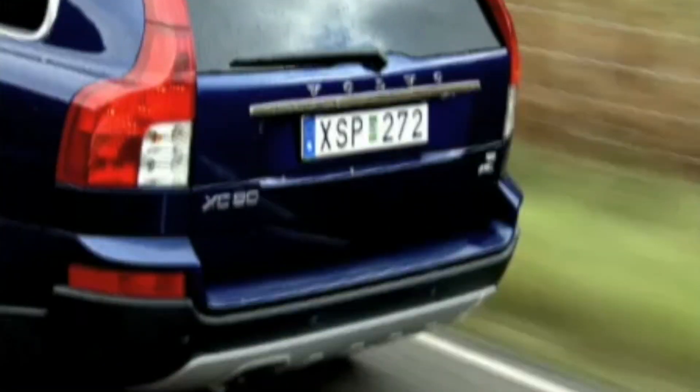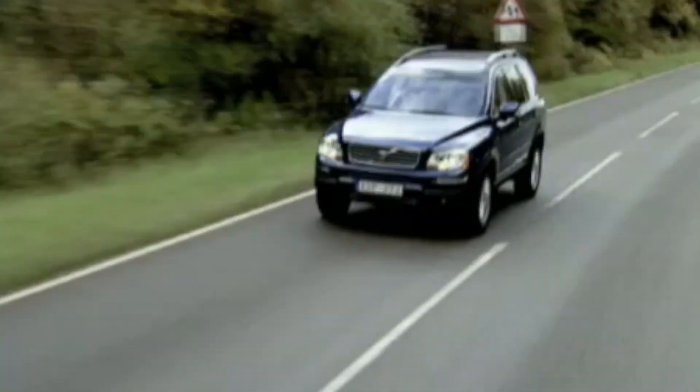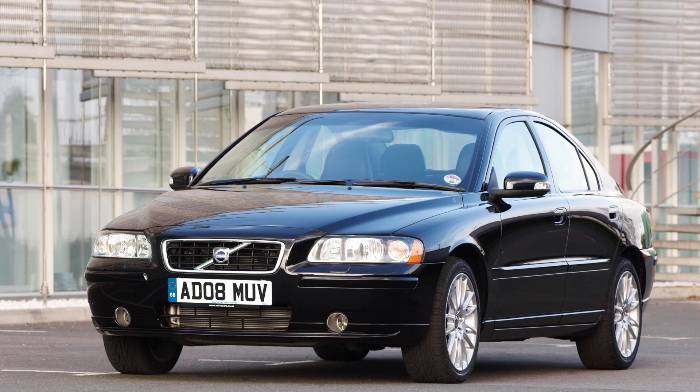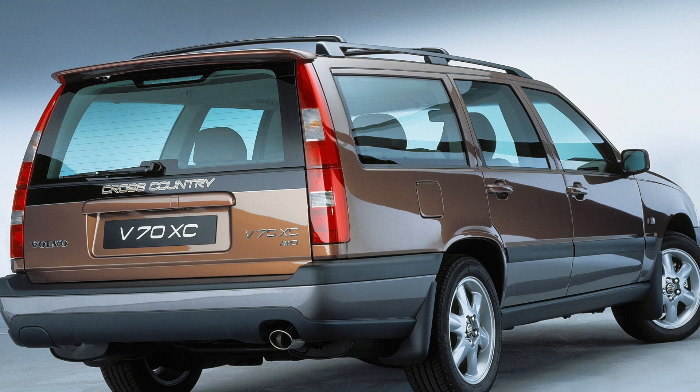The car you can see here is the gorgeous XC90 Ocean Race, and it's one of many cars that featured for the first time on Volvo's P2 platform. Other models include the S80, the S60, and the XC70. Before you start commenting saying there was a previous generation XC70, it wasn't — it was a V70 Cross-Country. The P2 platform was the first one to be labeled the XC70.